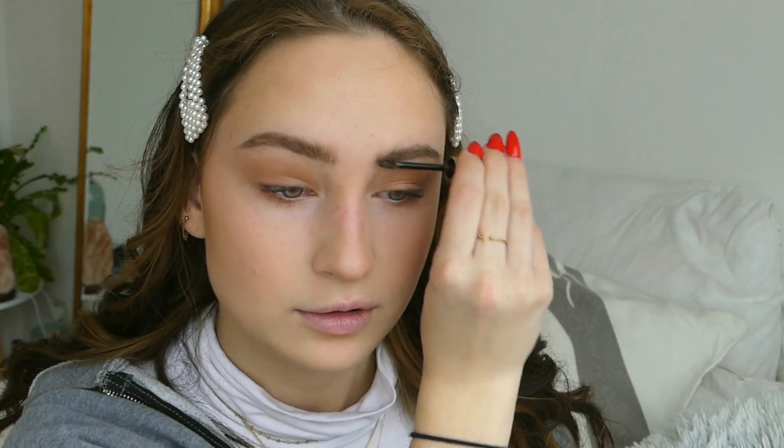I have been using the Glossier Boy Brow for about two weeks now and I'm really excited about this product. A friend of mine — you've seen her on my channel, her name is Jana — she went to London recently and got this from a product shop there. This product is so easy, it doesn't take any effort. But I'm really sad because Glossier doesn't ship to the Netherlands, so if I run out I can't buy it again.